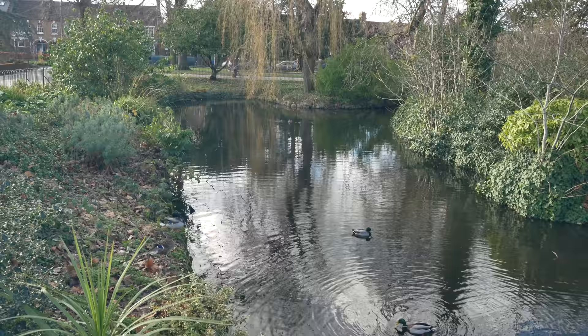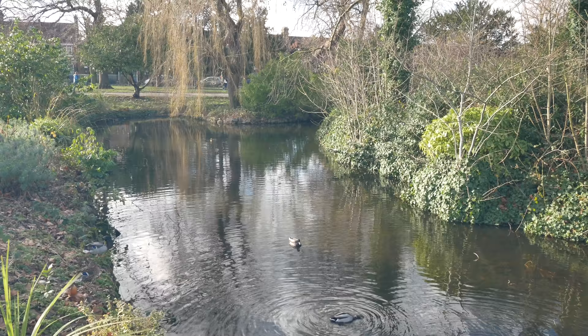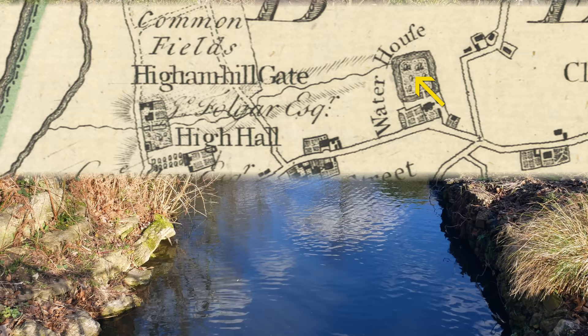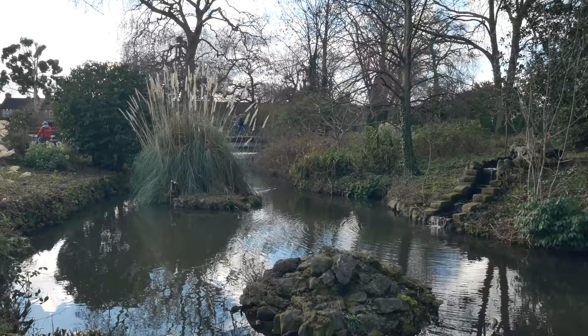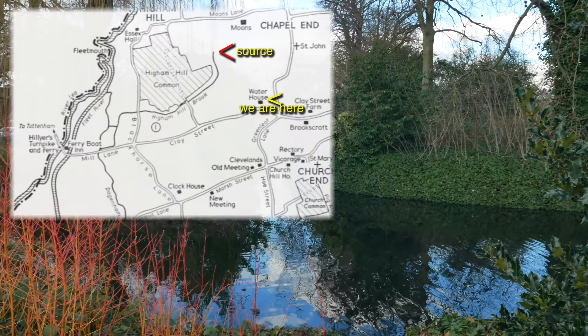But William Morris isn't the reason that we've come here today, actually. It's this bit of water here, this kind of pond that was obviously part of the grounds of the house. It's now Lloyd Park. And on the 1777 map of Essex, it shows a stream originating here at the Waterhouse, running out of this little pond. So I'm wondering if this is in fact the source of the Higham Hill Brook, even though later maps all show it as rising further north in Higham Hill on Higham Hill Common.